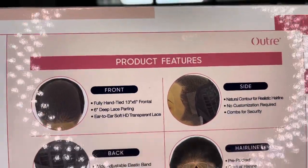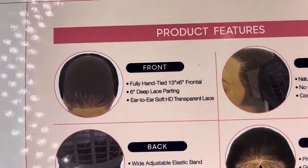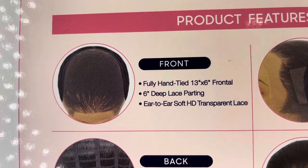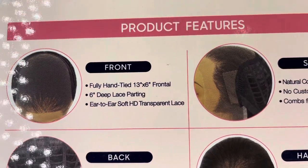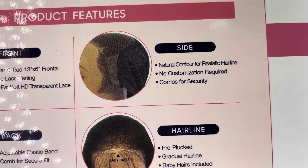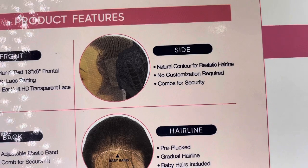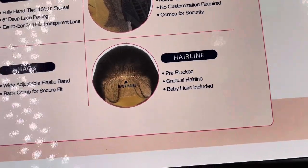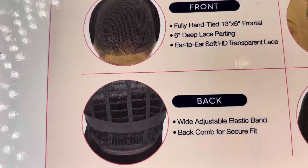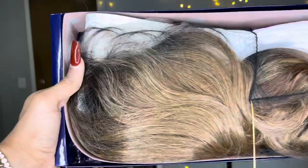On the back of the box it literally tells you all the product features — the front, the side, the hairline, and the back. The front has a fully hand tied 13 by 6 frontal, 6-inch deep lace parting ear to ear, soft HD transparent lace. The side has a natural contour for a realistic hairline, no customization required, and combs for security. The hairline comes pre-plucked with a gradual hairline and baby hair included. The back has a wide adjustable elastic band and a back comb for a secure fit.